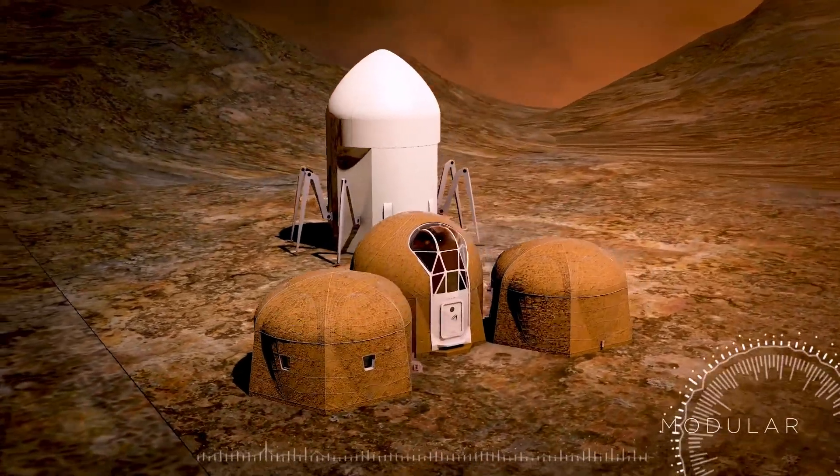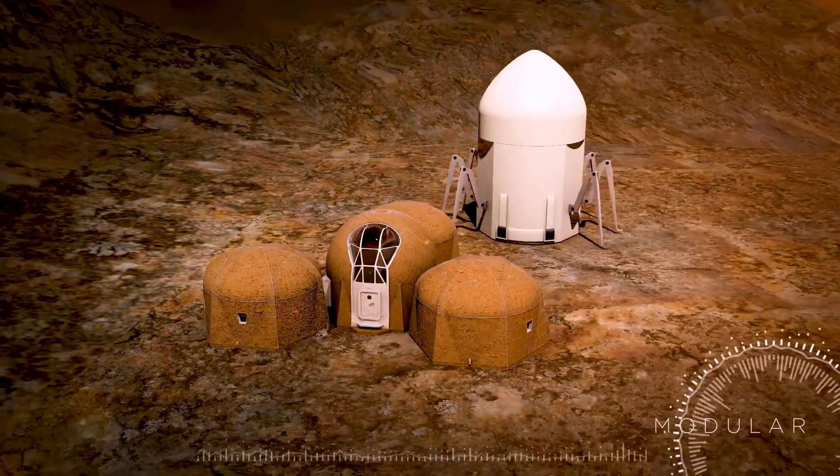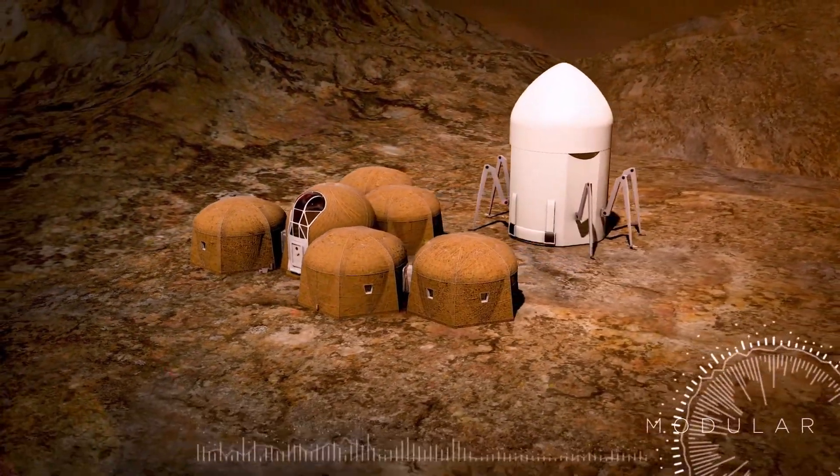The Zerus habitat is undoubtedly pioneering a fresh approach to space exploration and human dwelling.